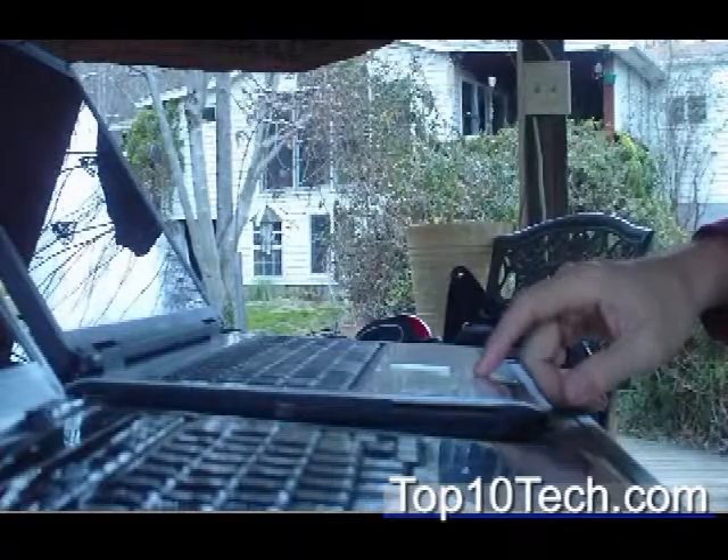I want to see which of my computers can do this the fastest. On this speed test, I'm actually going to hit convert at the same time with both machines and see which one finishes first. Starting right now — hit convert.